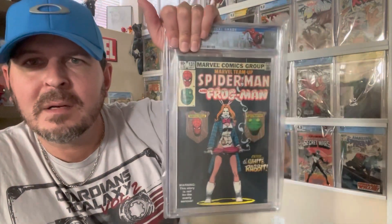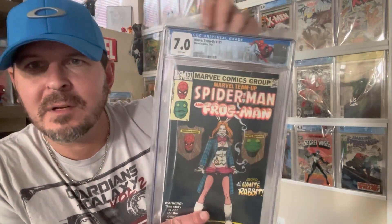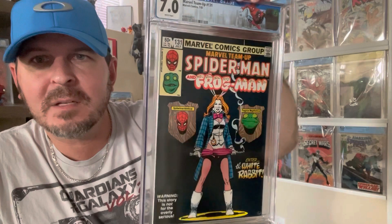First White Rabbit — Marvel Team-Up 131. I think I said this was probably a 7.0 to 8.0, and it's a 7.0. Presents very nicely though — looks a lot better in the case than it did out of the case.